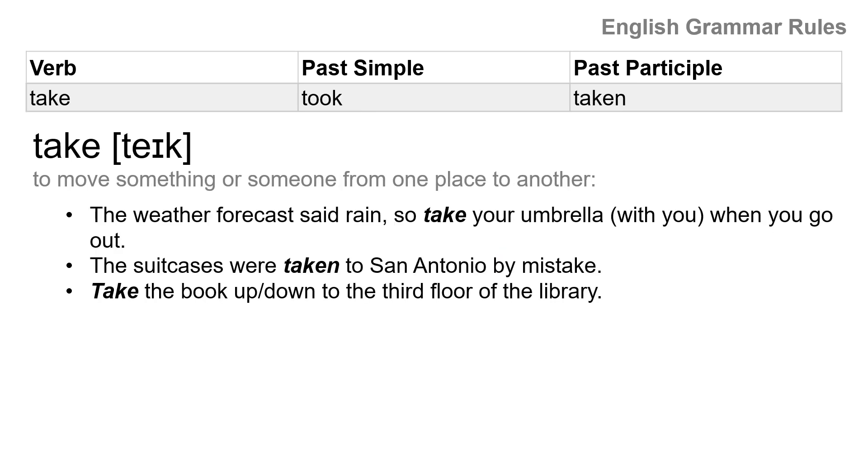The next one: take. Present: take. Past: took — this is not 'talk,' this is 'took.' And then past participle: taken. Take, took, taken.